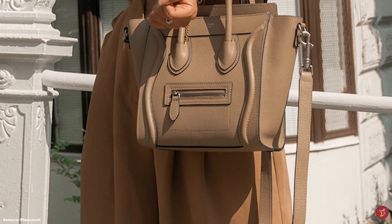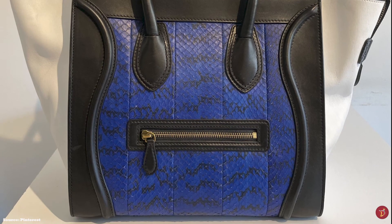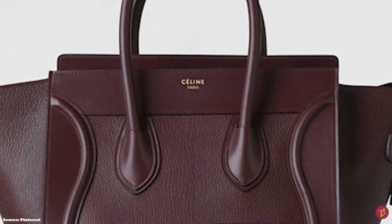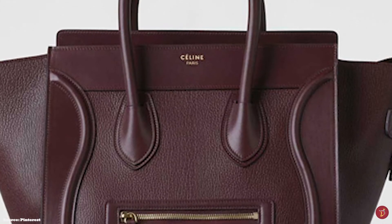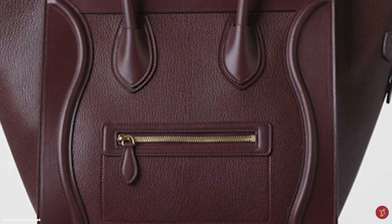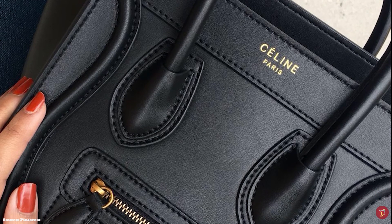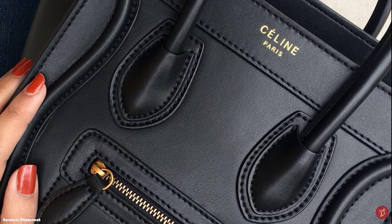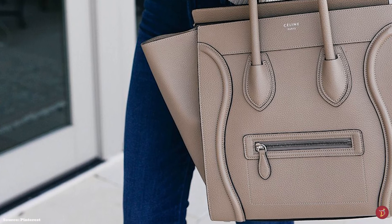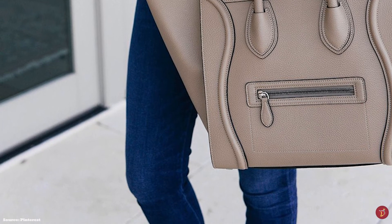The Celine Luggage Tote is available in many different colours from classic solid colours to bi-colour and tri-colour combinations. It is the perfect daily accompanying accessory — functional, practical and fashion-forward. It hits all the right boxes with its almost logo-free, unique and instantly recognisable iconic silhouette. The only logo detail is a small embossed Celine Paris on the front near the handles. Its timeless design transcends fashion trends, and each season Celine releases new variations while its minimalistic appearance remains forever — exuding an effortless chic, if-you-know-you-know appeal.